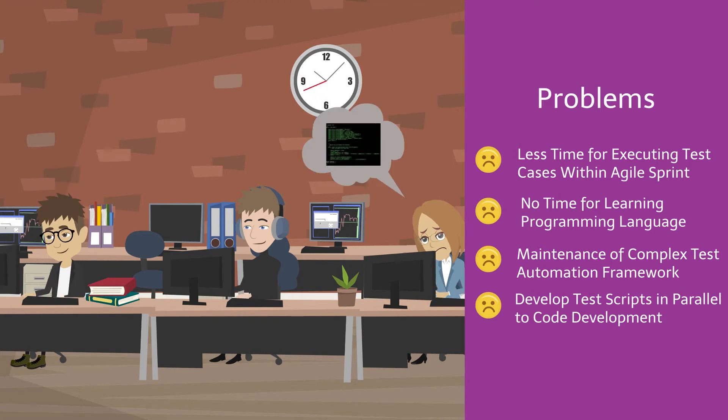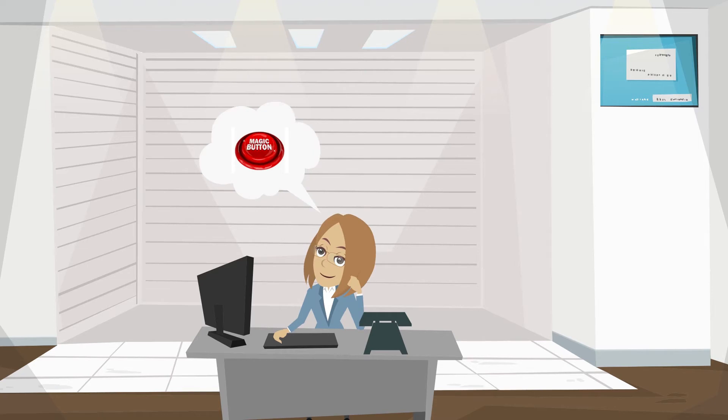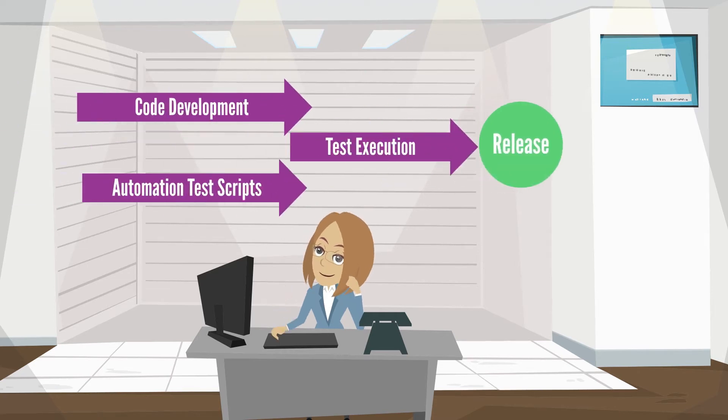She does not have time to create a complex test automation framework. She wishes she had a magic tool to easily develop test automation scripts in parallel to the code development in a sprint.